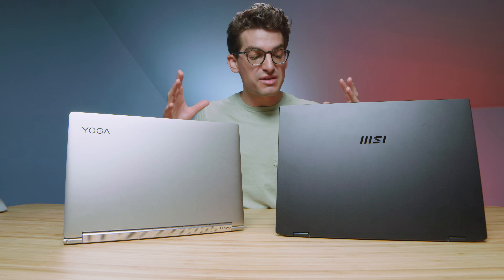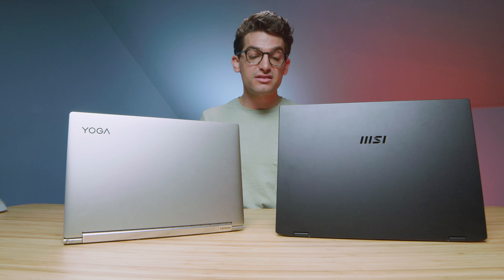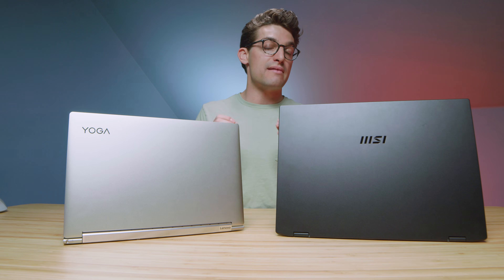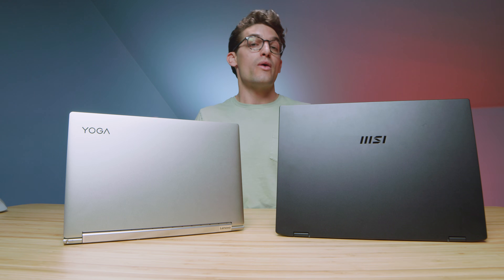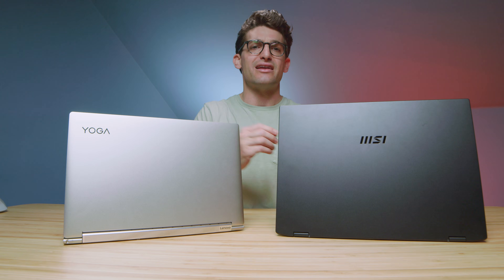In regards to DaVinci Resolve, because these two laptops are Intel laptops, and I've seen Intel laptops have poor export times out of DaVinci Resolve, I would honestly not recommend either of these laptops for DaVinci Resolve. I would go with a Ryzen processor, or an Apple laptop with the new Apple M1 Silicon — that would be a much better decision. Or upgrade to an Intel i7 or i9 H-series processor. I would not go for mobile CPUs inside of DaVinci Resolve.